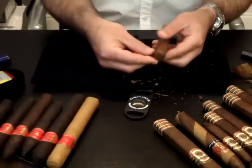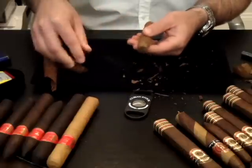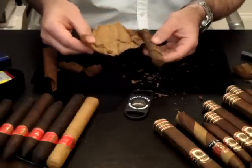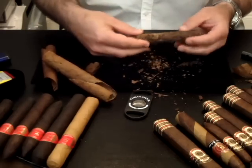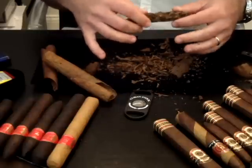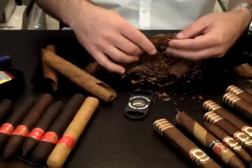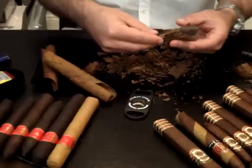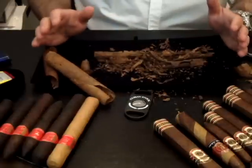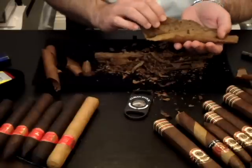Here we have a short filler cigar. Here is the wrapper, here is the binder, and here are the short pieces — it's a short filler cigar. There is a small spine in the center to hold it together. There is a very small likelihood that the cigar will hold ash.